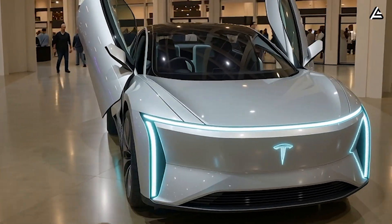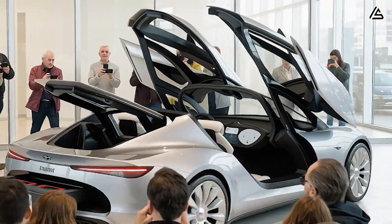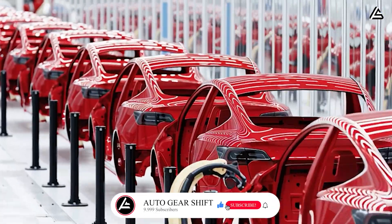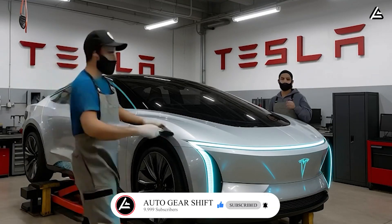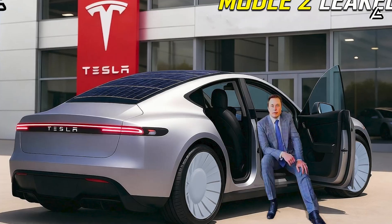Would you buy it for the look, the comfort, or not at all? Comment your pick. Smash that like, hit subscribe, and turn on the bell so you won't miss what Tesla breaks next.